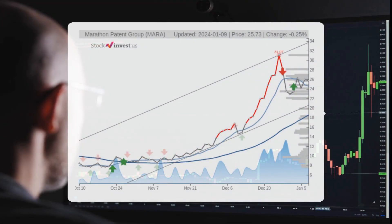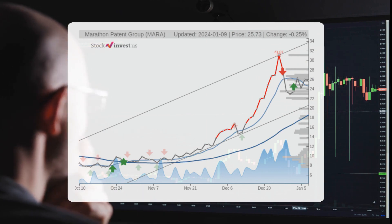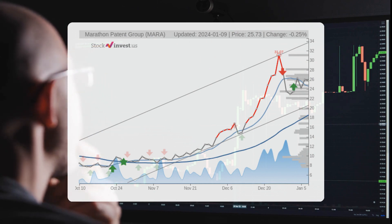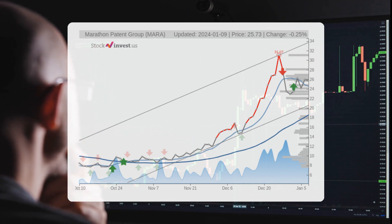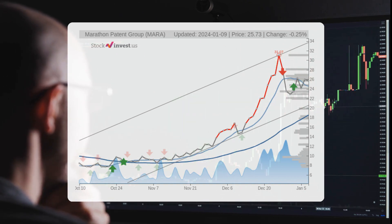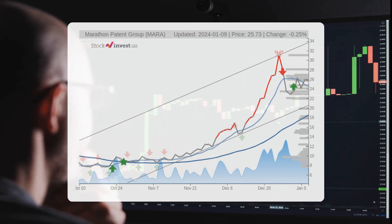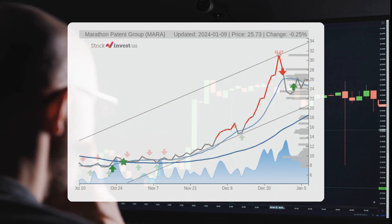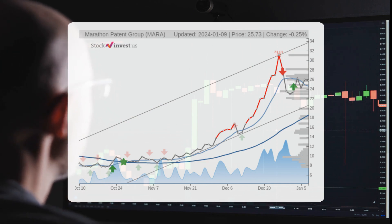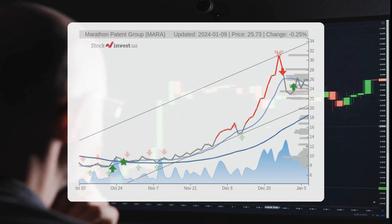In the short term, the stock is in the middle of a strong upward trend, indicating further potential for growth. Looking at the next three months, the current trend suggests a possible 155% change, with a potential return ranging from 103.80% to 234.13%. Considering the 12-month trend, there is a projected 42.24% change, with a potential return between -46.05% and 73.4%, meaning the stock price could range from $13.88 to $44.62 after a year.